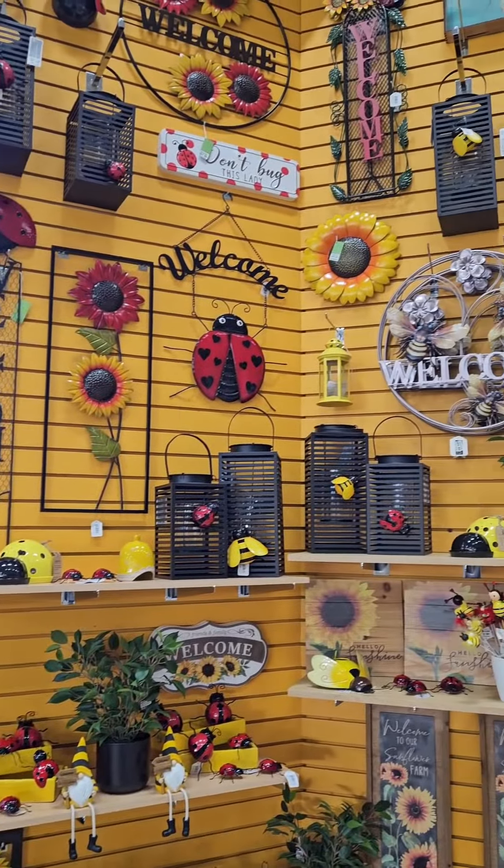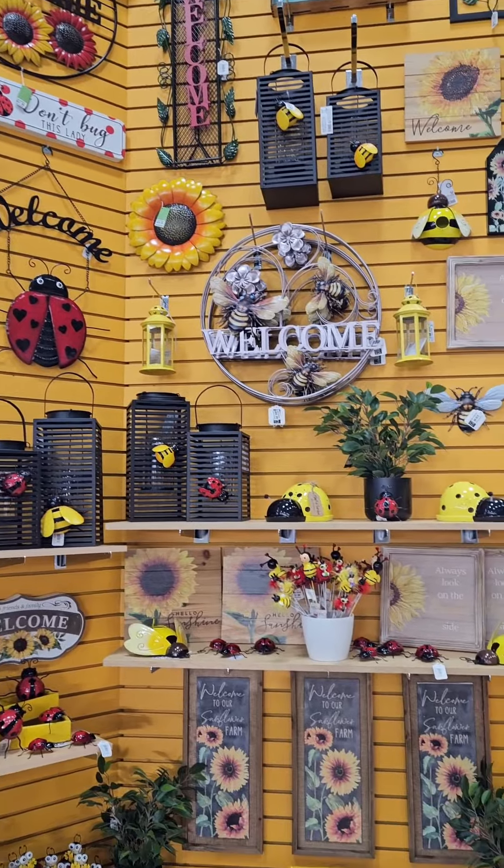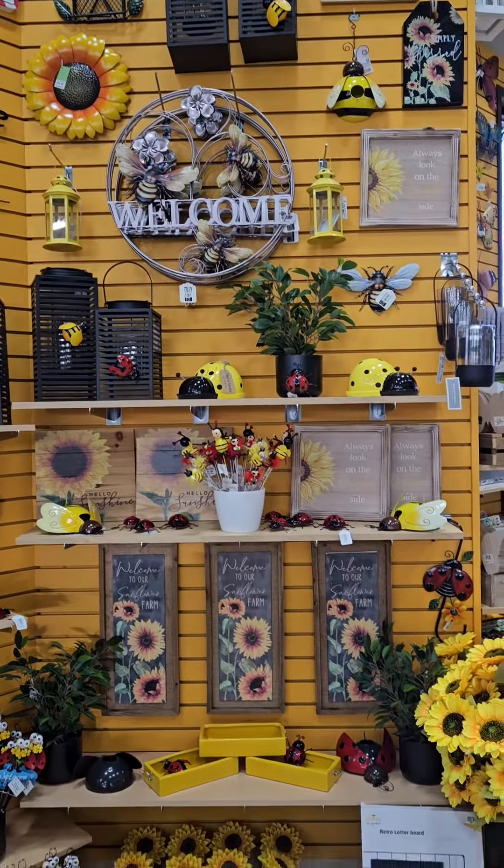There are so many new products here in Simpkins Nurseries Garden Centre, so we want to show you just a few of them. Ladybugs, sunflowers and bees — both wall decor and garden art.